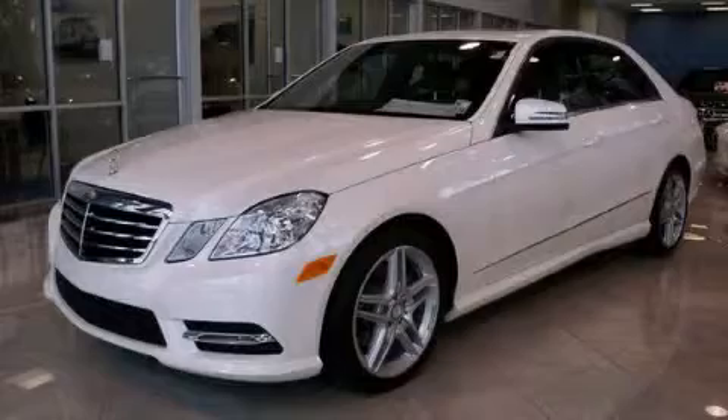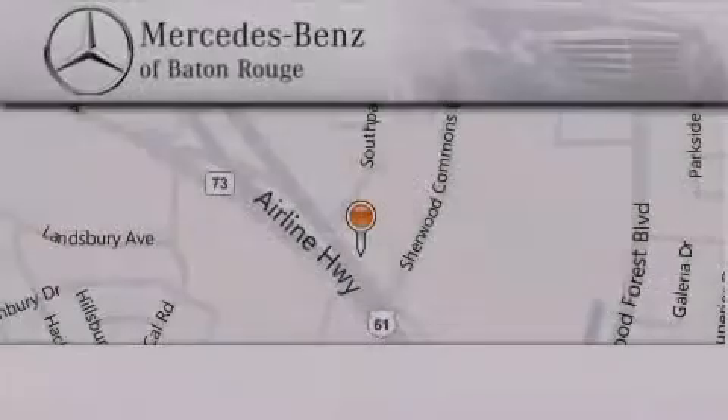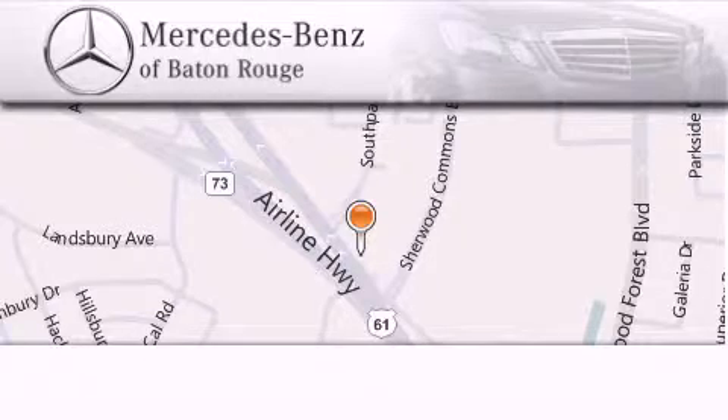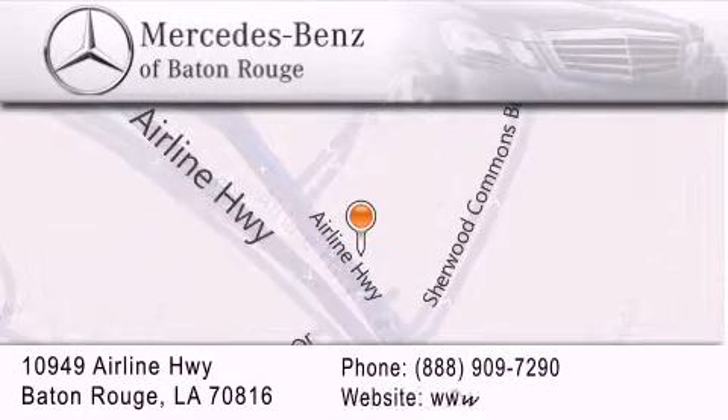Contact us today to schedule your opportunity to see this automobile in person. Mercedes-Benz of Baton Rouge is located at 10949 Airline Highway in Baton Rouge. We are locally owned and operated.